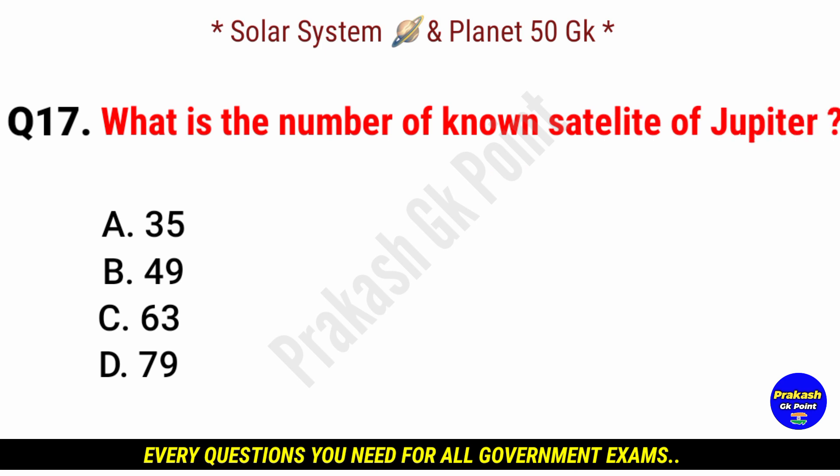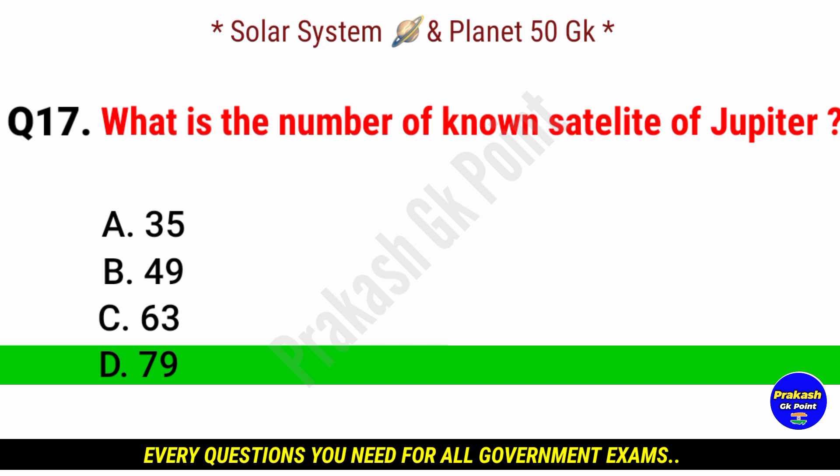What is the number of known satellites of Jupiter? Answer: option D, 79.